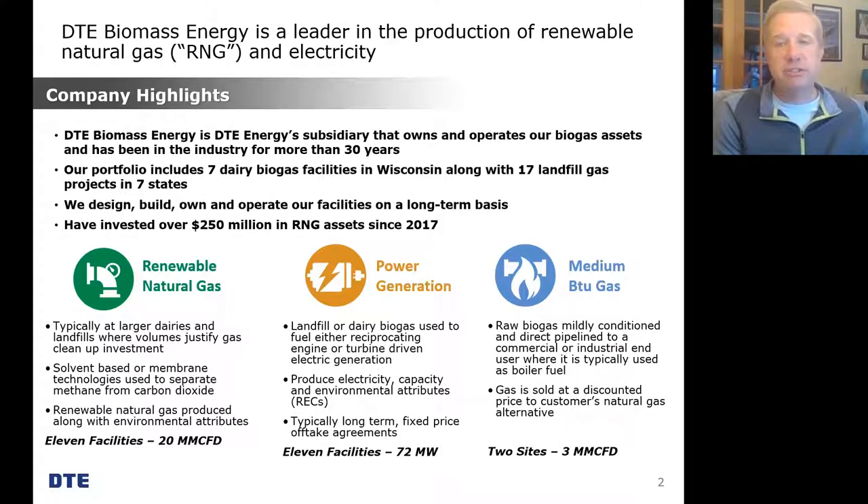So, a very quick introduction to DTE Energy. If you're not familiar with who we are, my parent company is DTE Energy — it's the regulated electric and natural gas utility that serves southeast Michigan. We also have a portfolio of non-utility companies, of which DTE Biomass Energy is part. We're based out of Ann Arbor, Michigan, and we've been creating renewable energy from waste biogas streams for over 30 years.